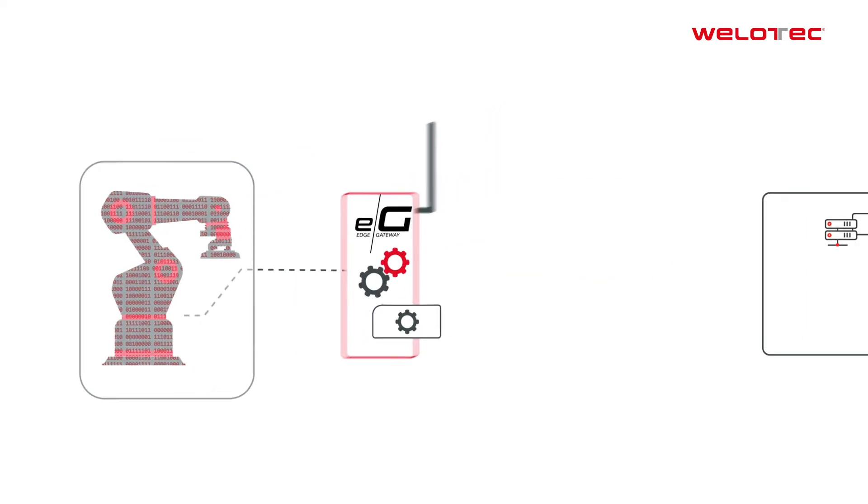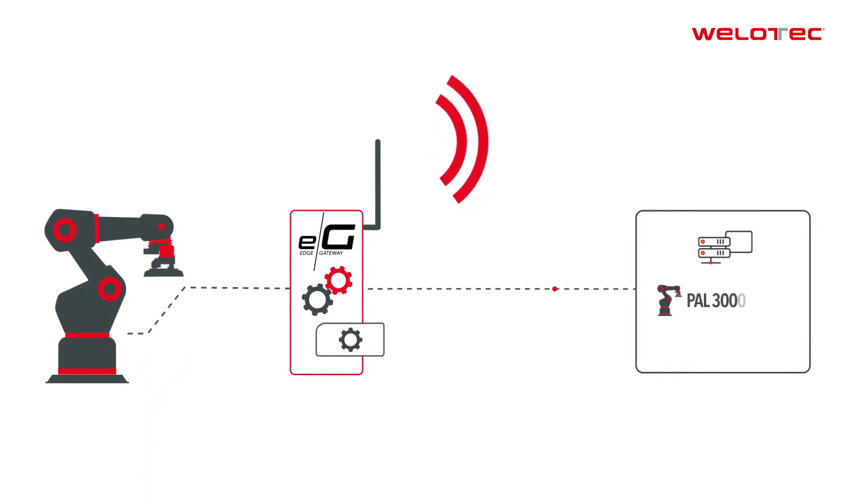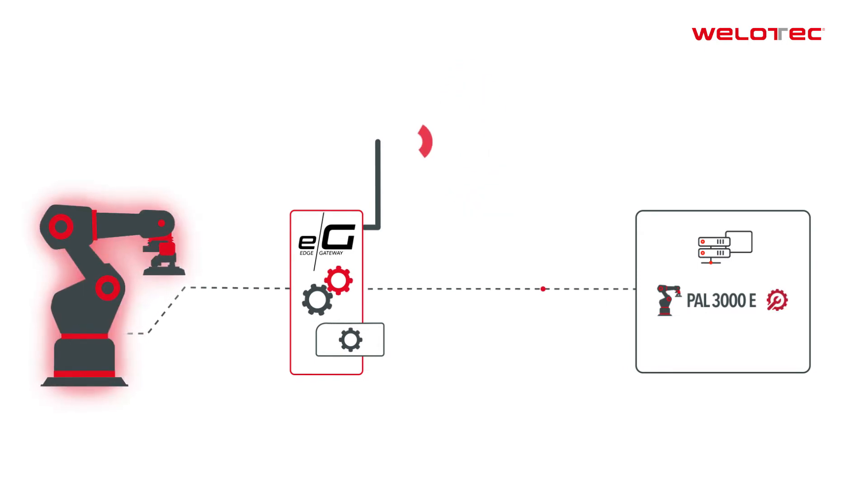The app transmits this information to a central system via the network connection. There, PAL now reports in good time before maintenance becomes necessary. Thanks to the app on the edge gateway, PAL has thus learned a new capability.